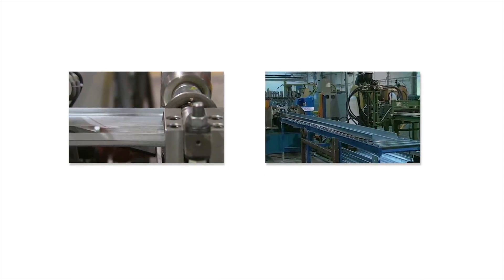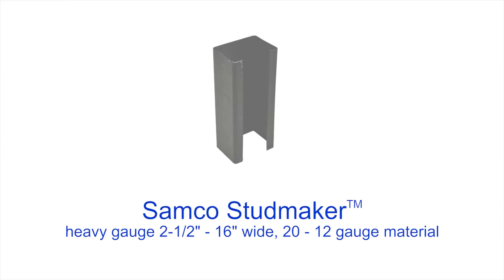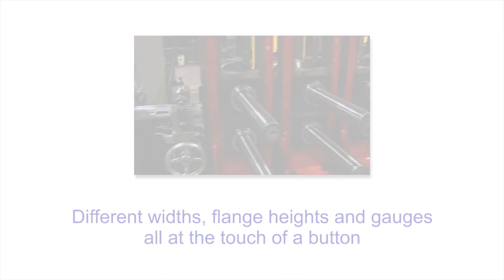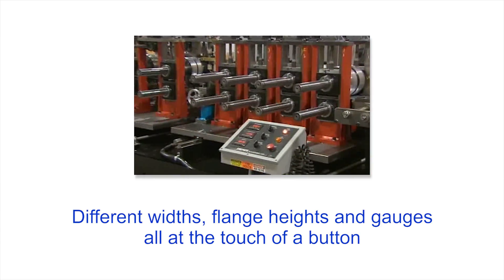For heavy-gauge structural applications, the Samco StudMaker produces heavy-gauge stud and track from 2.5 to 16 inches wide in 20 to 12-gauge material. It can be changed over to produce different widths, flange heights, and gauges — all at the touch of a button.